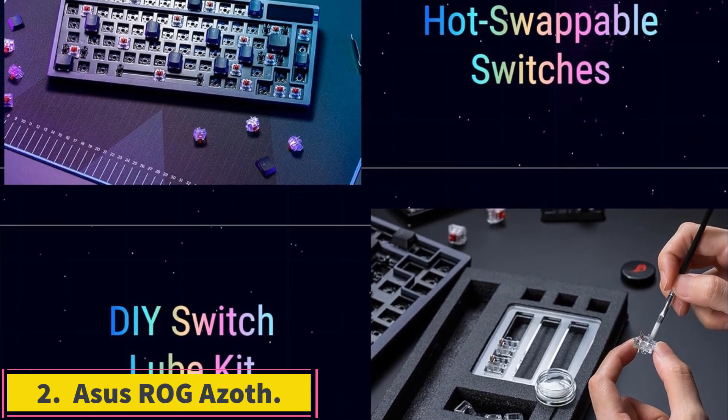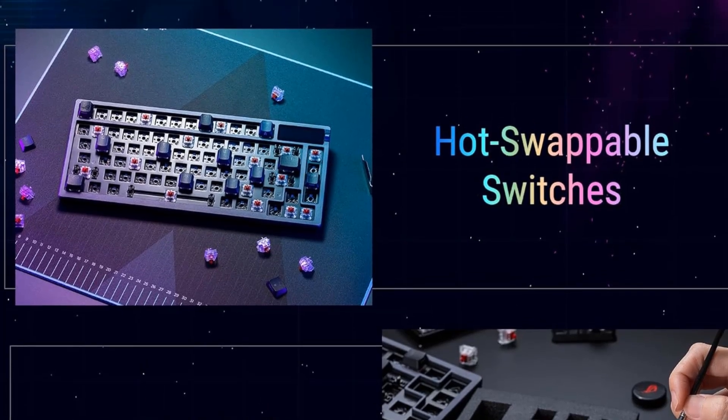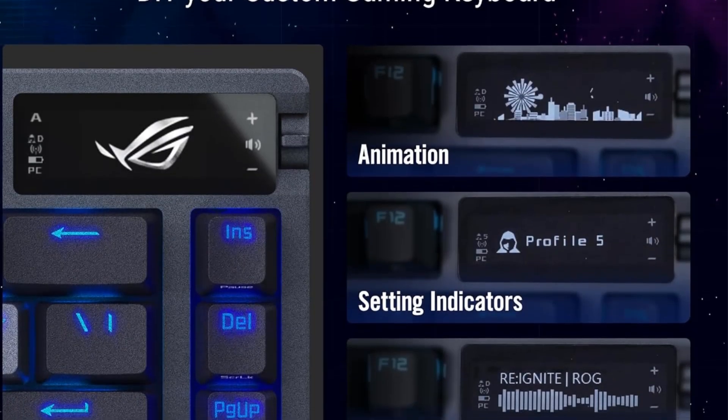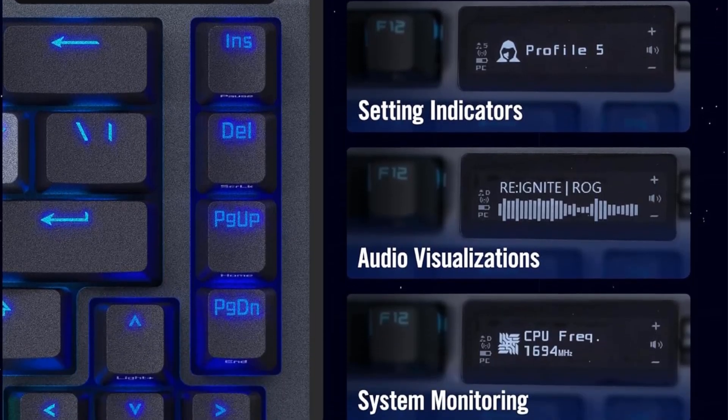Number 2: Asus ROG Azoth. It may look unassuming, but the compact Asus ROG Azoth is a little dynamo of an enthusiast gaming keyboard, packing super stable, satisfying key switches and a cornucopia of keycap and switch tweaker tools.